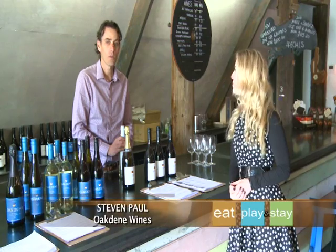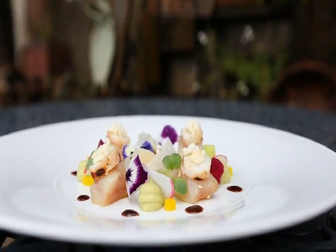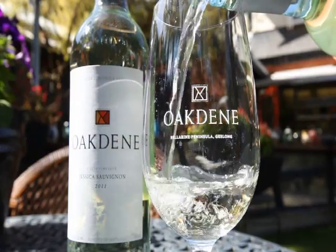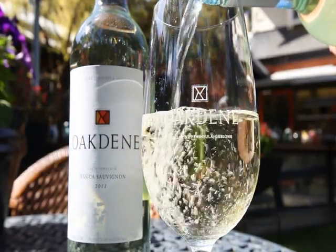Steve, tell us about the wines you've selected today to match the meals in the restaurant. Well, first up with the kingfish dish, we've chosen a white wine — the Jessica Sauvignon Blanc. It's very much a different style of Sauvignon; we've chosen to barrel ferment and oak age the wine to give it some texture and complexity.